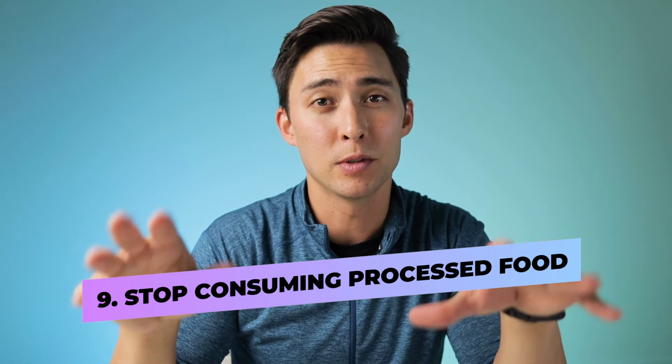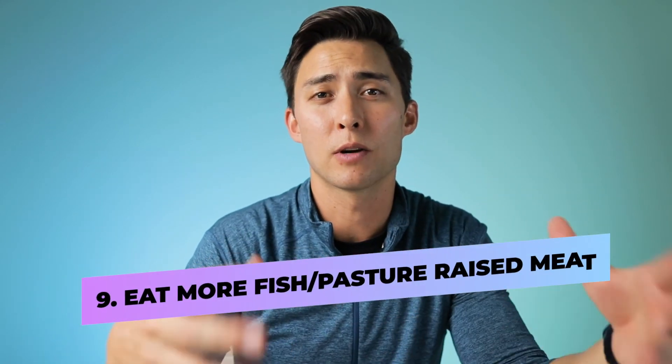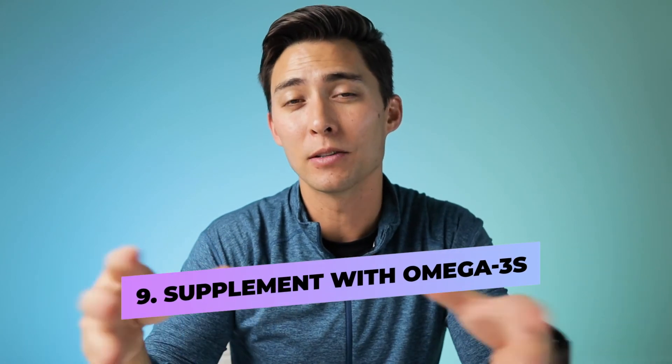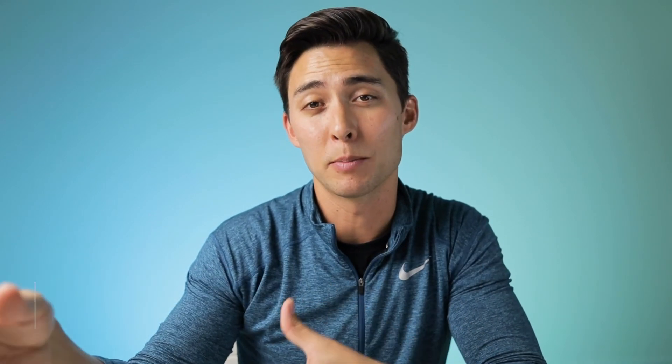For omega-6s and omega-3s, ideally you want a four-to-one or one-to-one ratio of omega-6 to omega-3s. First, get rid of processed food — there are a lot of omega-6 fatty acids in processed food that are very pro-inflammatory and cause insulin resistance. Second, increase the amount of fish you're consuming, increase grass-fed pasture-raised meats, and have some eggs as well. If you can't eat all of that food, you can always try an omega-3 supplement.